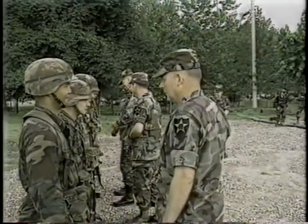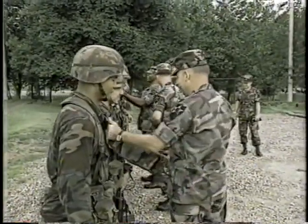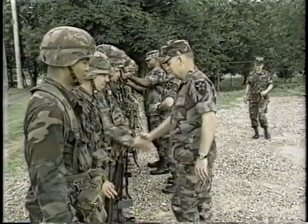Only one out of six candidates are in this elite group, joined by the 2nd Infantry Division Commander and members of their chain of command as they are initiated into the elite fraternity who wear the Expert Infantry Badge.